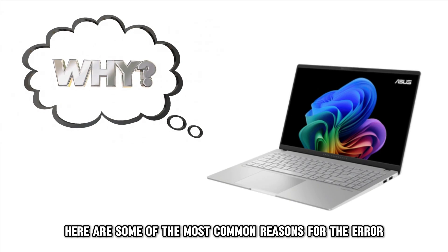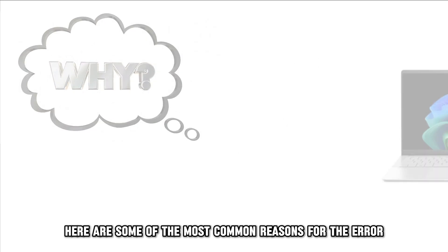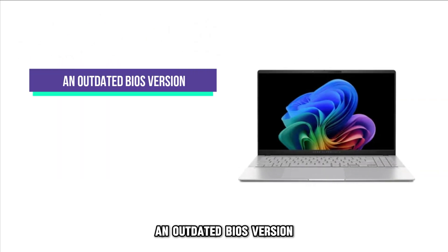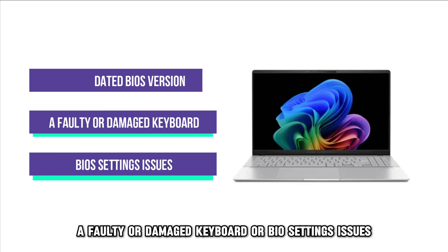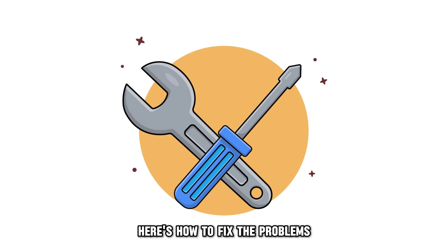Here are some of the most common reasons for the error: an outdated BIOS version, a faulty or damaged keyboard, or BIOS settings issues. Here's how to fix the problems.